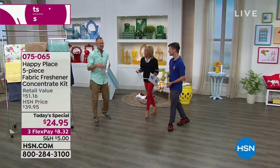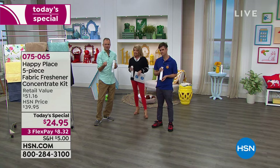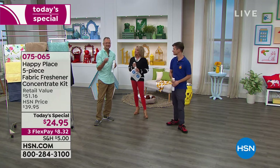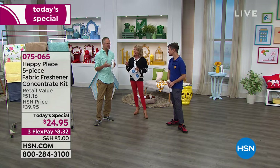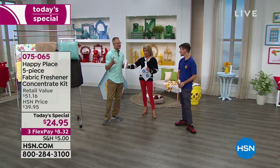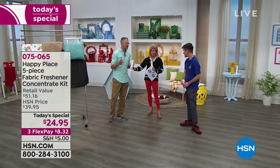Your scent choices: you've got the sweet grass — that invigorating sweet grass. You've got the citrus with the orange-forward citrus, the lavender, and the rose. Sweet grass right now is on fire. It's bringing the positive energy, bringing the happiness.